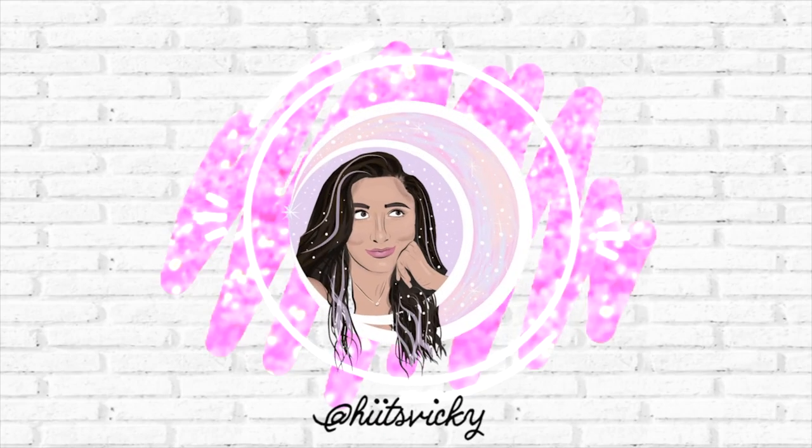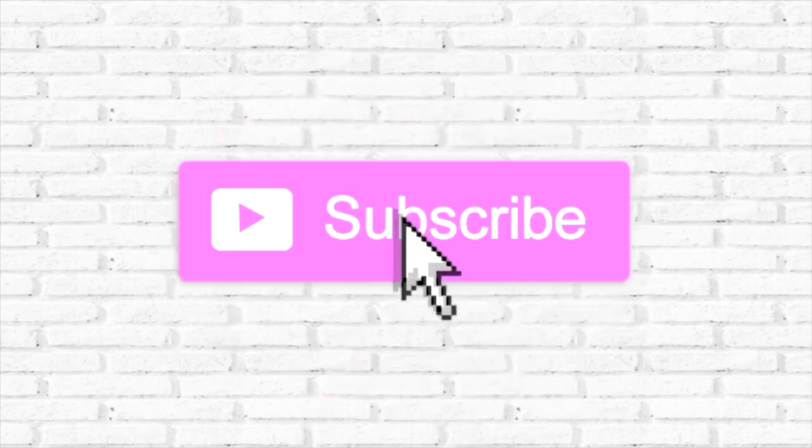Hello guys, and welcome back to my channel. So today's video is going to be a wrap-up of my no-buy, and also just kind of an update on my inventory numbers and how it's looking after I did my first couple of SAS hauls.